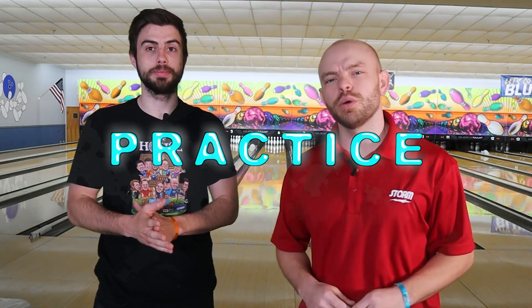Hey everyone, welcome back to the Brad and Kyle channel. Today we're going to be talking about practice and how you can make your practice sessions productive. Stay tuned.